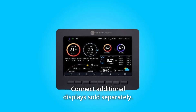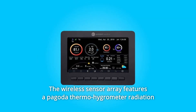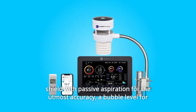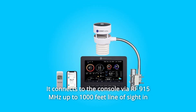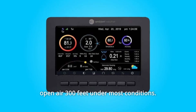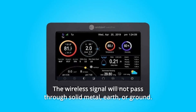Connect additional displays, sold separately. The wireless sensor array features a Pagoda Thermohygrometer radiation shield with passive aspiration for the utmost accuracy, a bubble level for plumb installation, and a solar panel. It connects to the console via RF 915MHz up to 1,000 feet line of sight and open air 300 feet under most conditions.